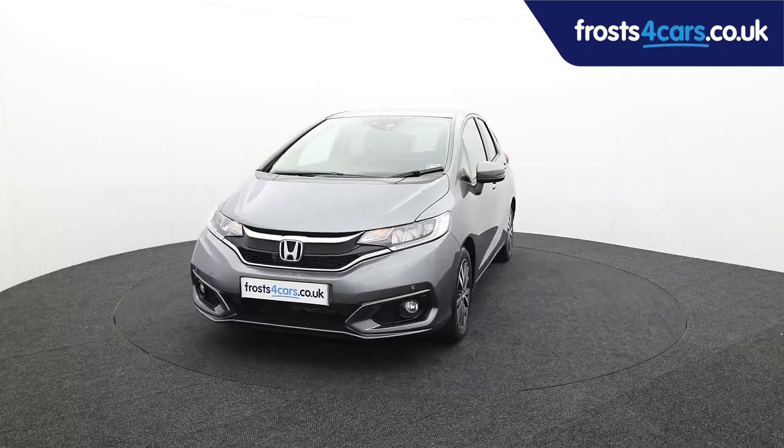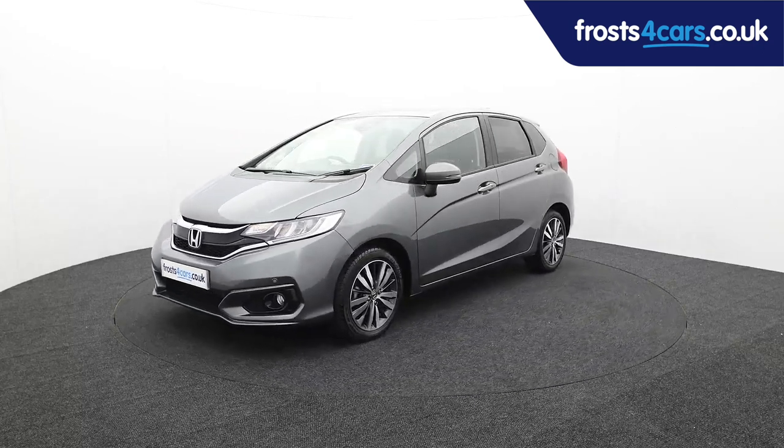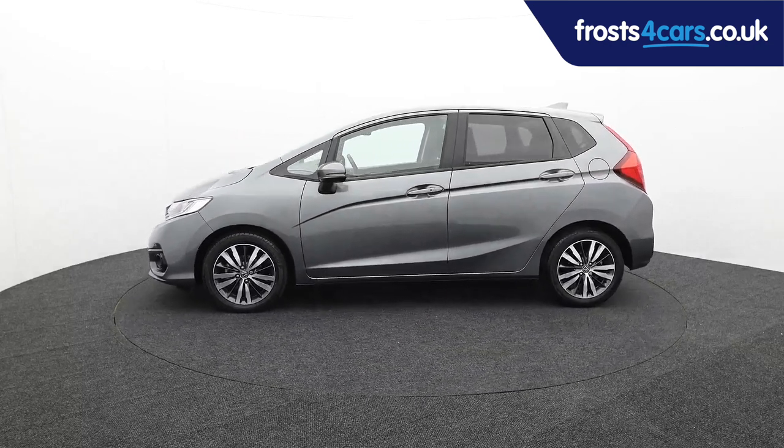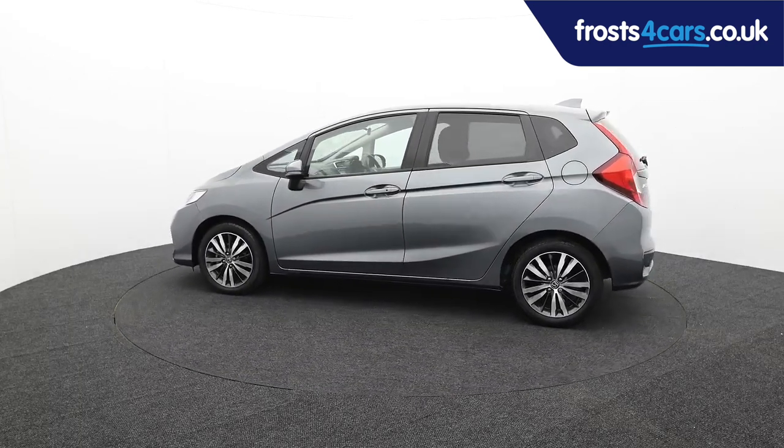Ready for you to view, try and drive away the very same day. This Honda has been through our extensive mechanical and preparation process to ensure it's in perfect condition.